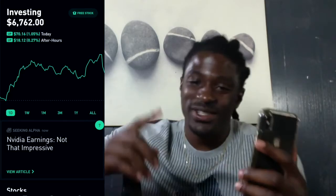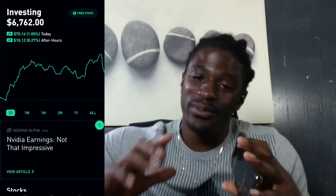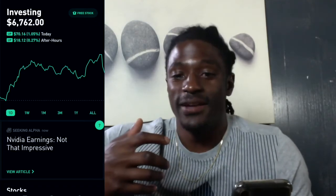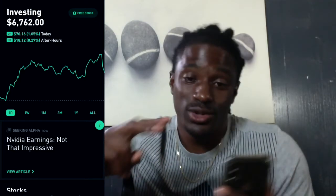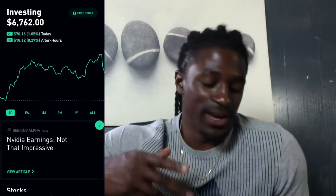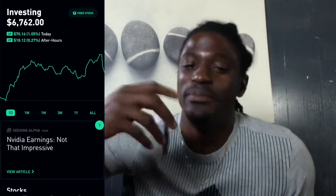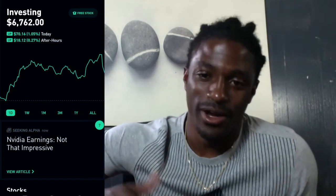Hey, what's up YouTube, it's your boy ZeepTheCryptoMiner and today I'm gonna bring you an update on what I purchased on my Robinhood challenge. I invest $200 every two weeks into my account to try to grow it, and I'm also gonna get into what's been the big talk of the week — Bitcoin. Let's get straight into it.